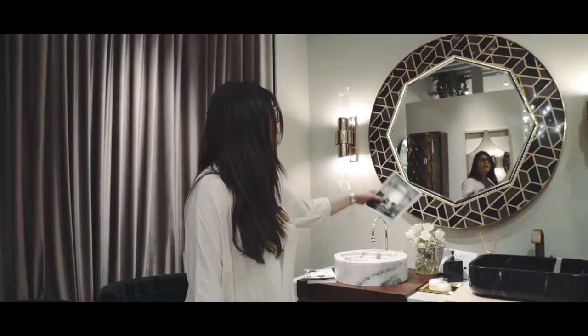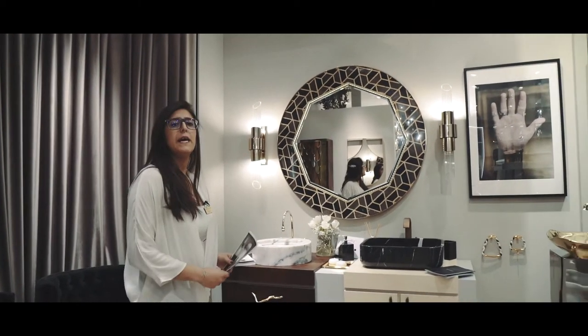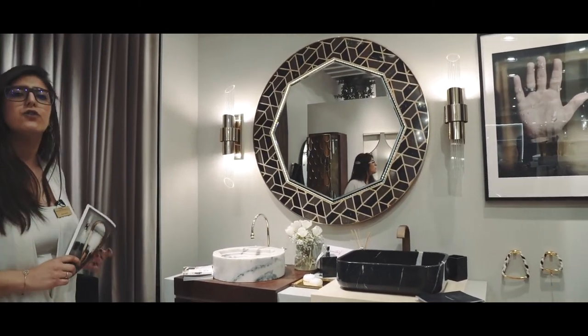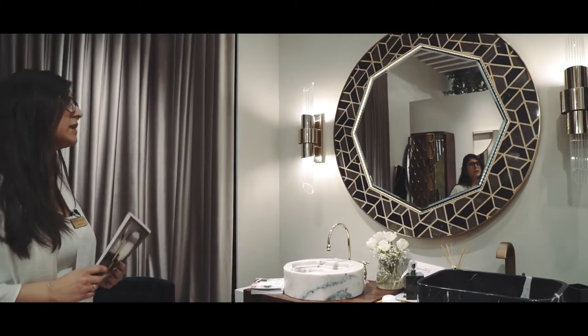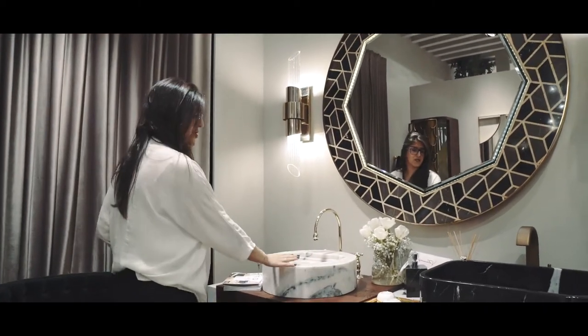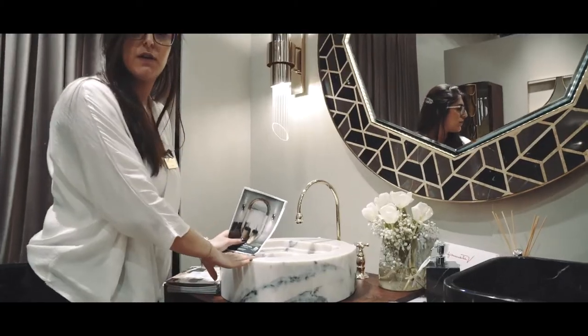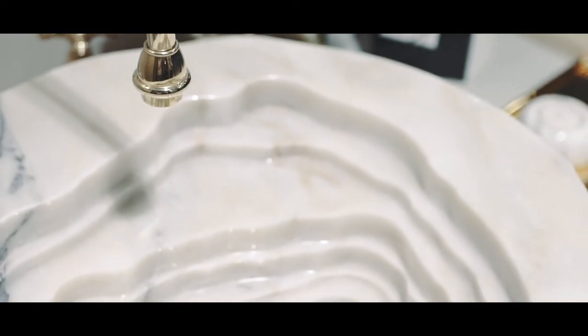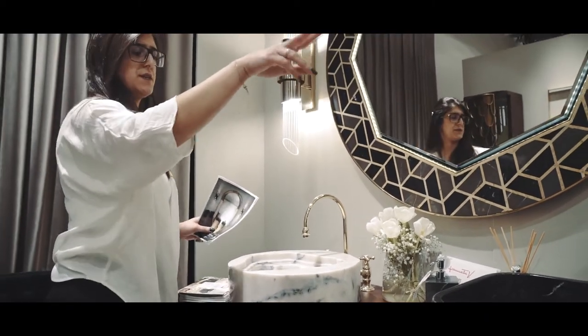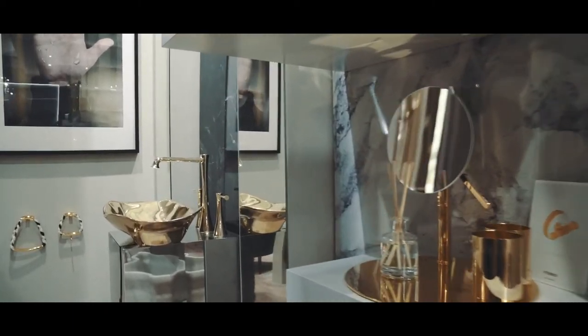I'm also showing you our Tuftoise mirror, made with three different types of marble assembled to create this amazing design. And finally, our A2 collection, where you can choose different items to complete your project — vessel sinks, taps, and surfaces — assembled to order.